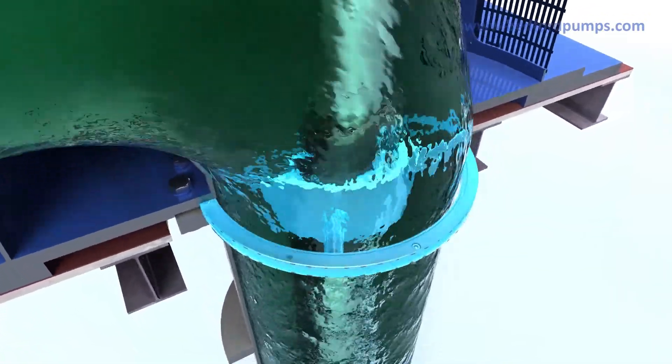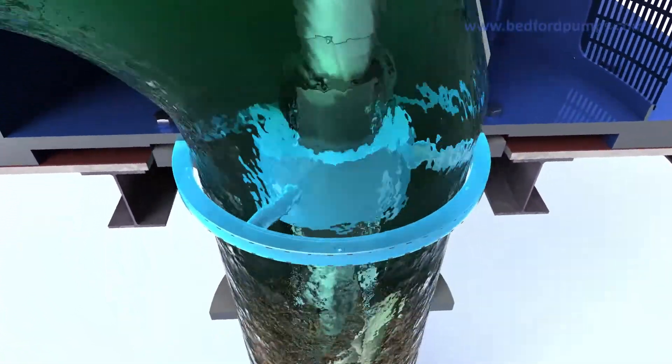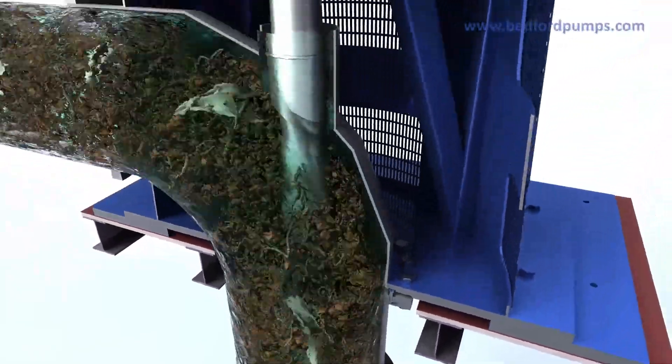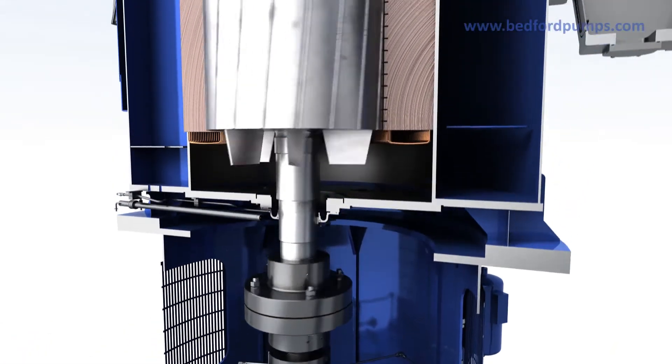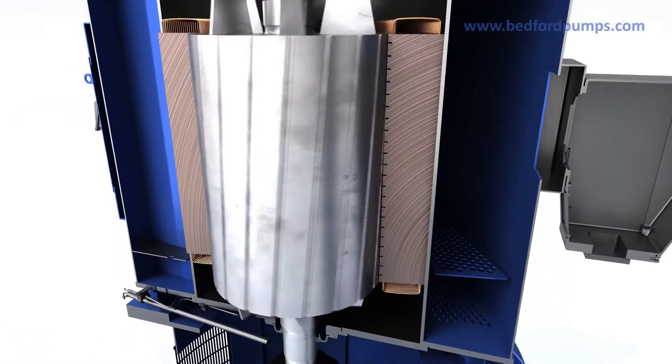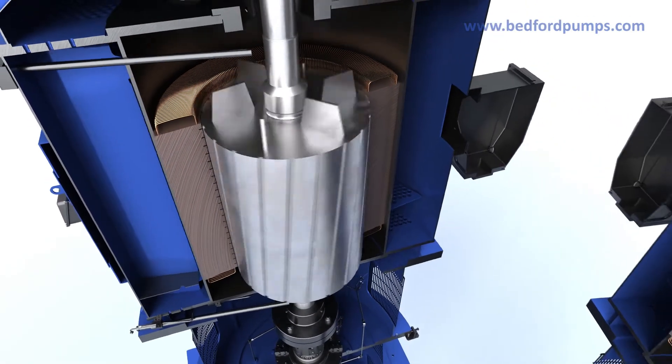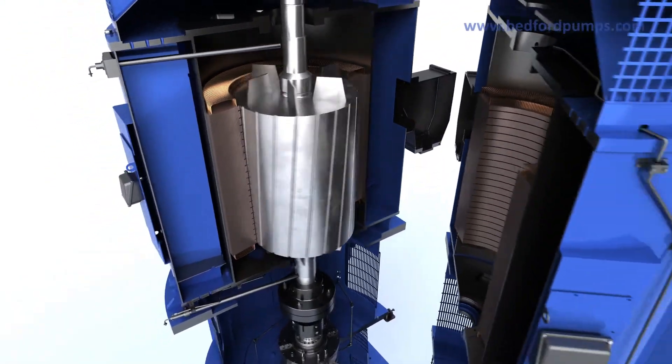The spider bearings can be removed for specific applications where there are solids or rags in the medium. We also offer a choice of an ultra-reliable IP55 motor, or IP68 motor suitable for flood conditions.